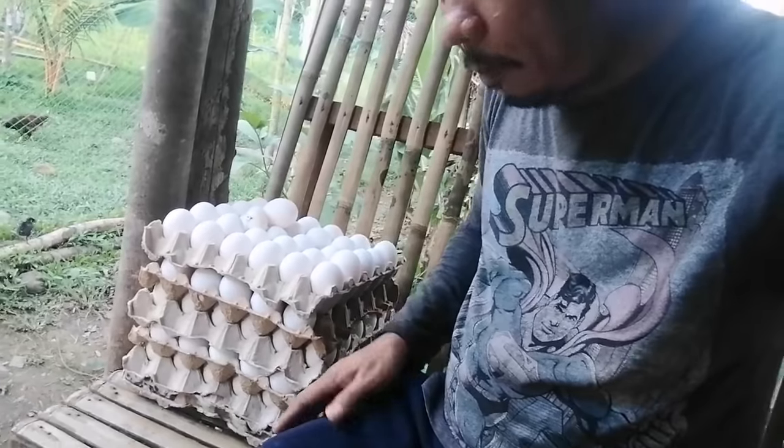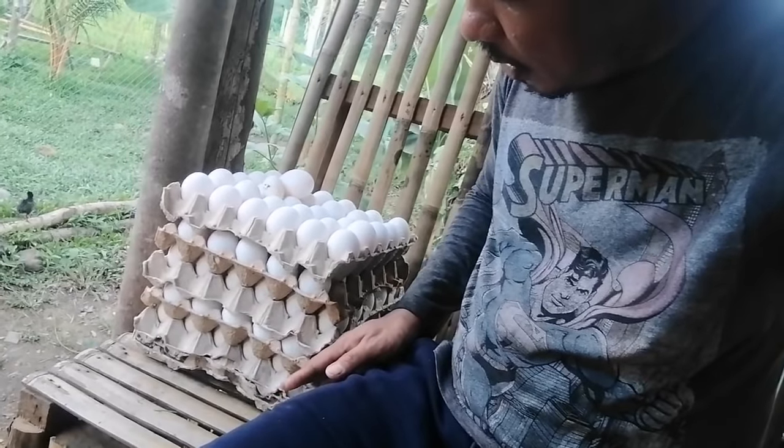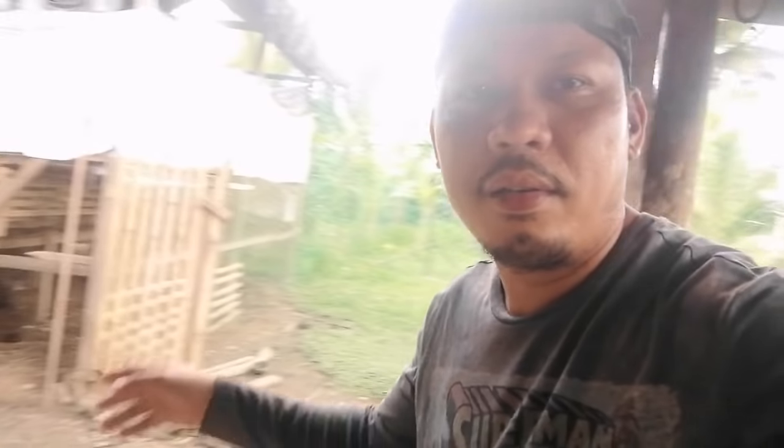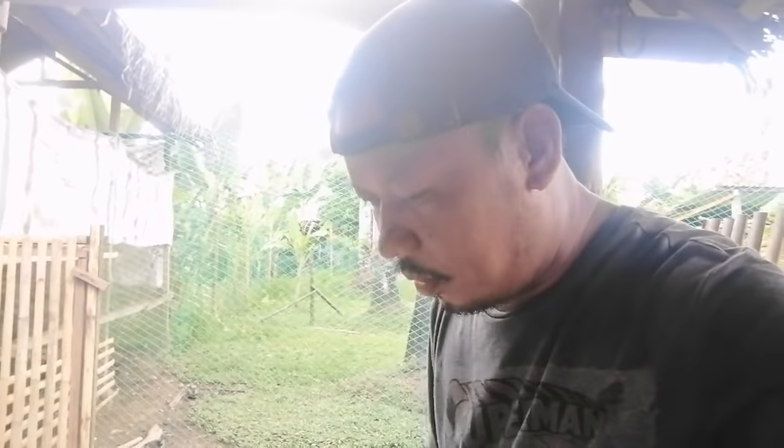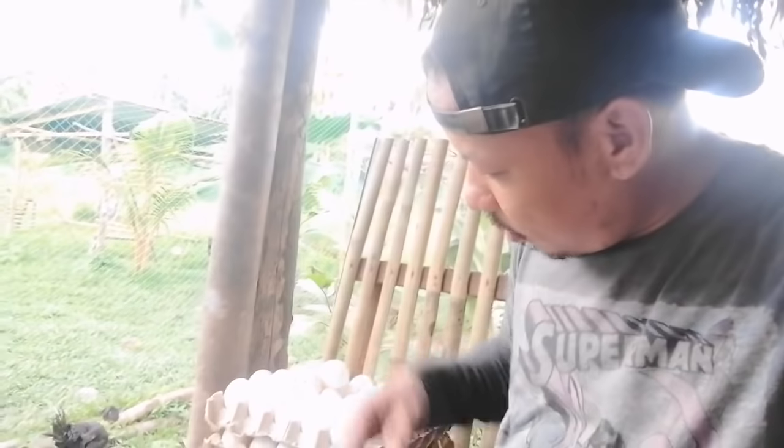From our 200 heads, if we base it on today's harvest, production is at 75% already. Because our birds, as you can see, are already more than a year old — they have passed their peak laying period. So the average eggs we collect daily is around 5 trays. We can no longer reach 80%.